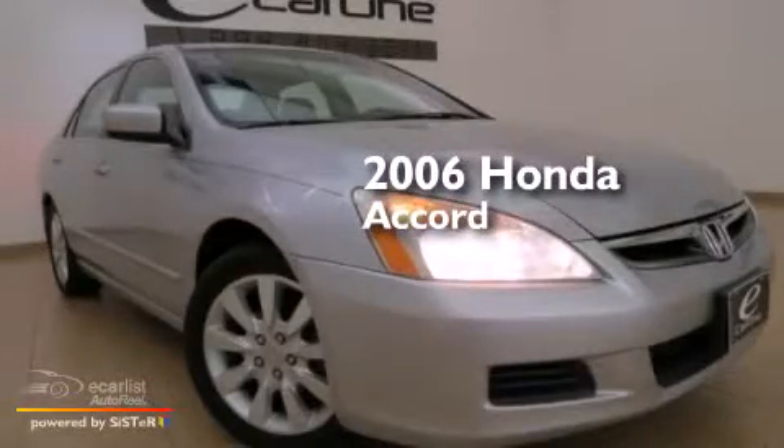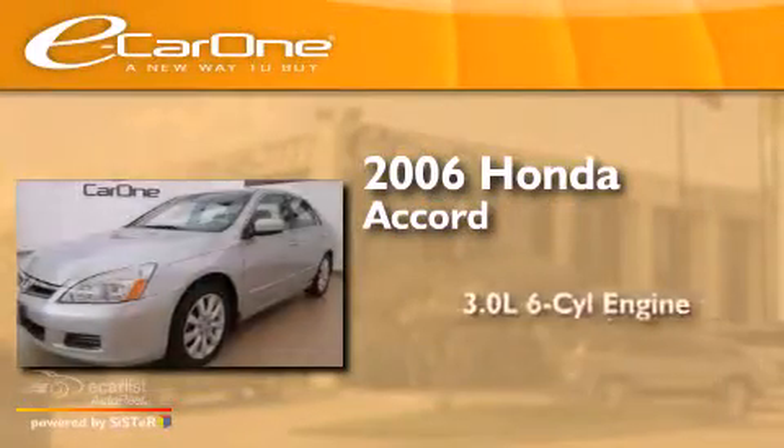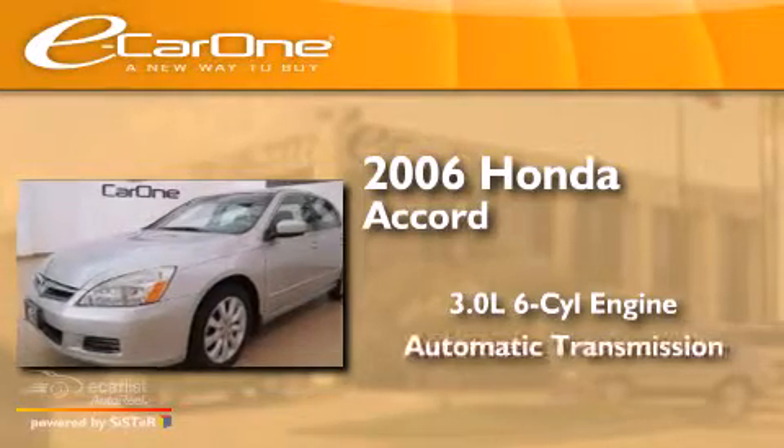This is a 2006 Honda Accord. It has a 3.0 liter 6-cylinder engine and an automatic transmission.